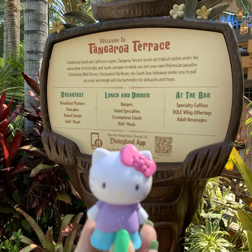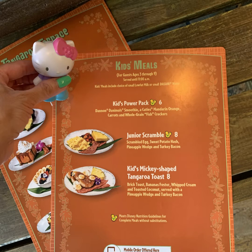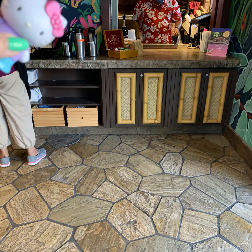Good morning subscribers and to all the YouTubers out there. I just want to share with you what we ate yesterday for breakfast, lunch, and dinner. We went to the Tongaroa Terrace for breakfast and it was really fun.